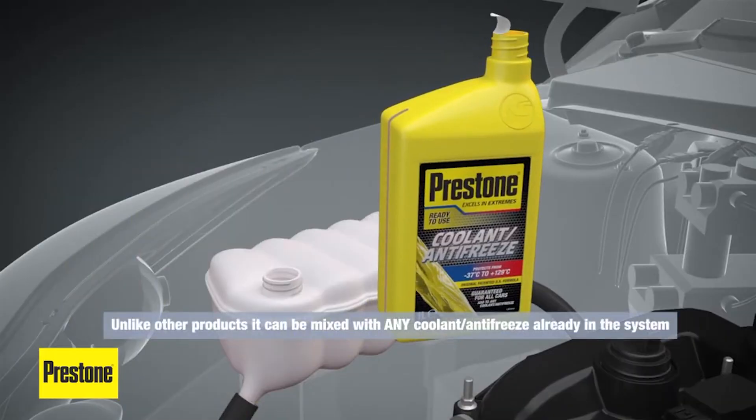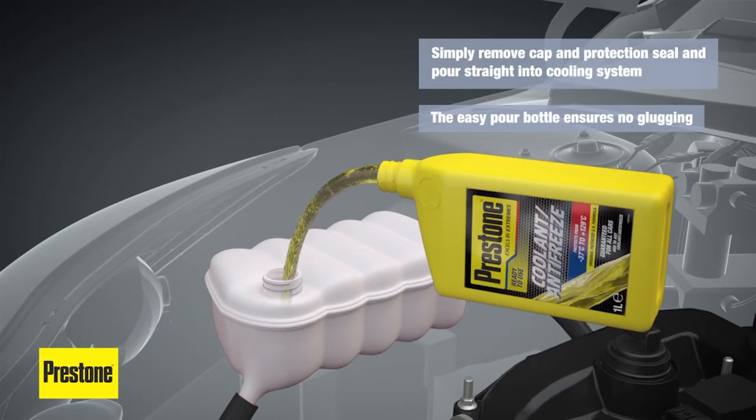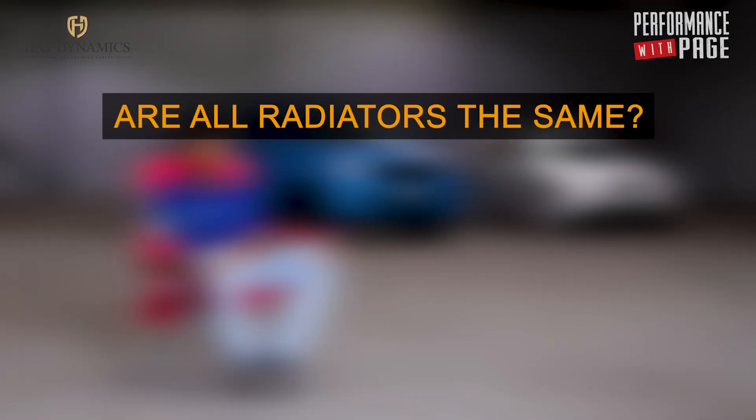Good antifreeze with a good glycol level. You can't just use antifreeze and no water, so it needs to be a mixture. This is why a lot of guys would prefer to use antifreeze from let's say VW or Toyota.